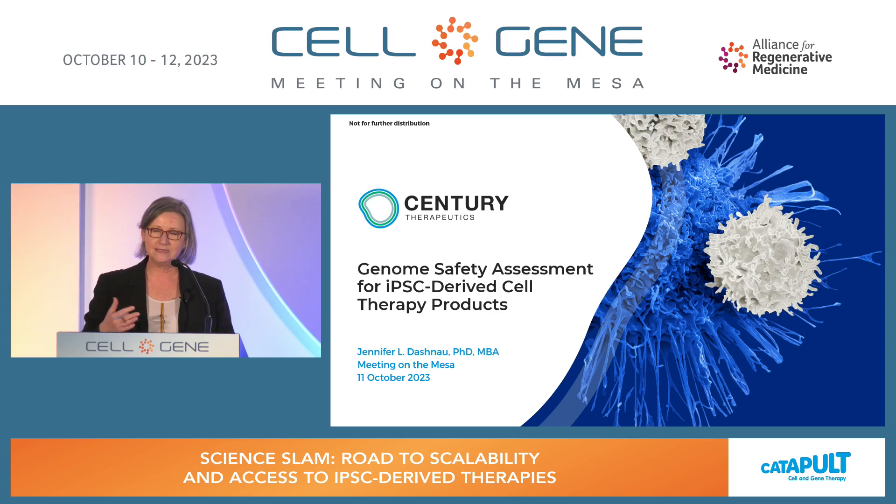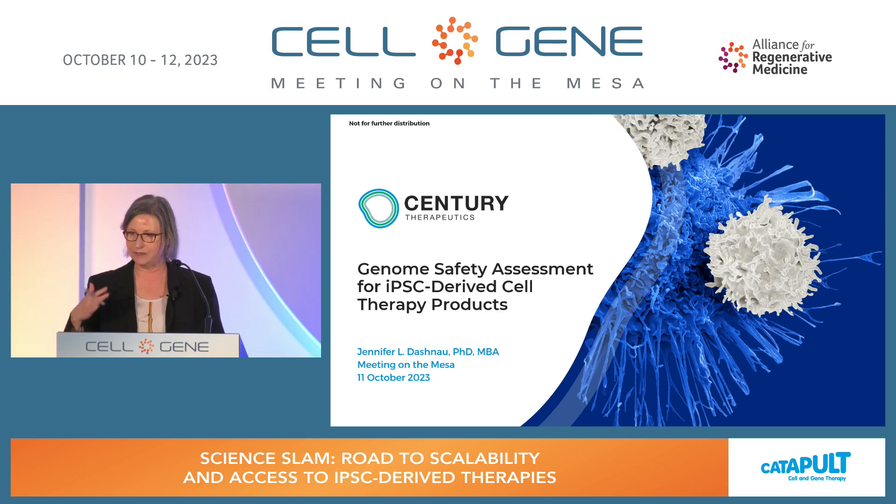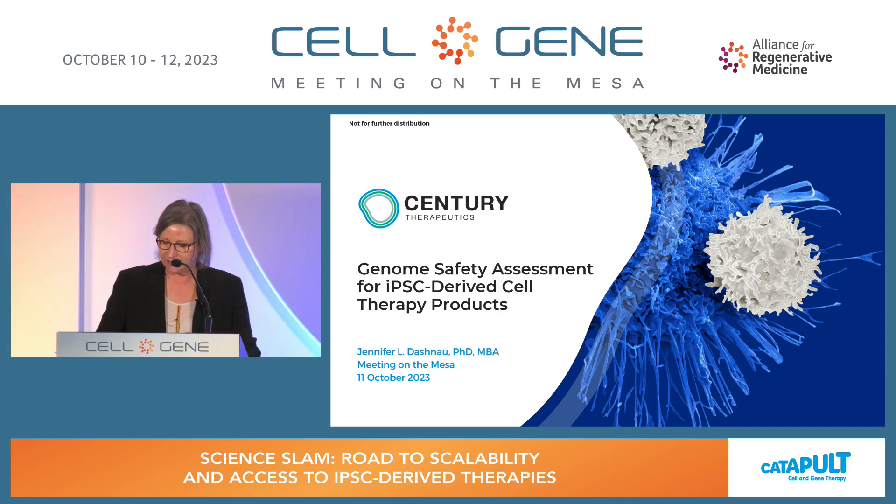To investigate that in this panel, we'd like to open up some questions after the talks. We want to look at how close are we to achieving this low-cost production for high-prevalent diseases at scale, and then the access for patients. There'll be a series of talks. Each of the panel members will introduce themselves, and then we'll move into the panel session. The first speaker is Jennifer Dashnow, who is the VP of Analytical Development and Quality Control at Century Therapeutics.